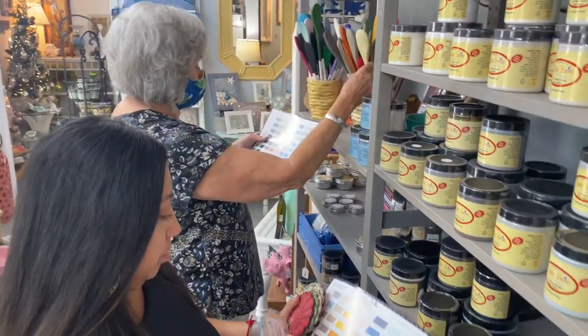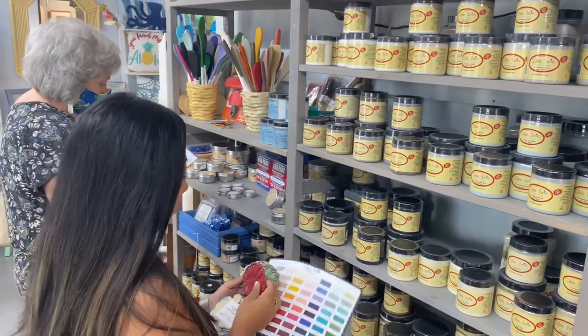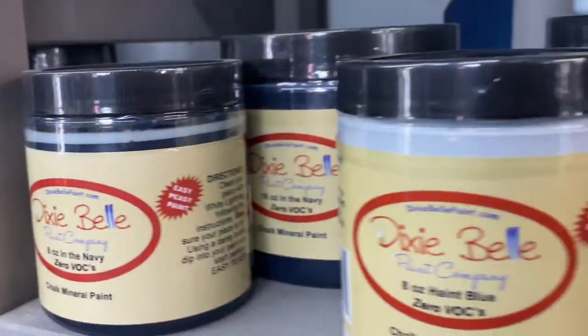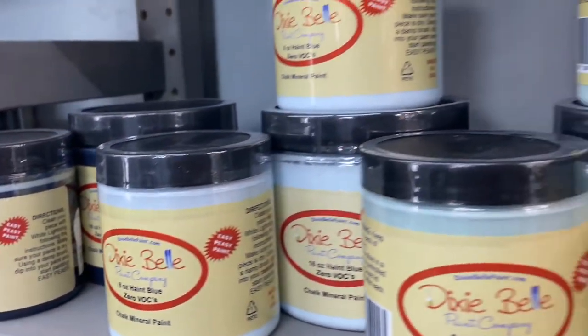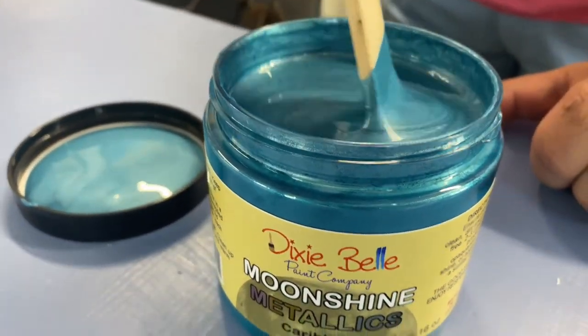We are also the only premier Dixie Belle paint vendor in Bradenton. This paint allows you to paint furniture, clothes, linens, glassware — anything you want — without a lot of prep, and just allows you to really experiment with color and brighten up your home.